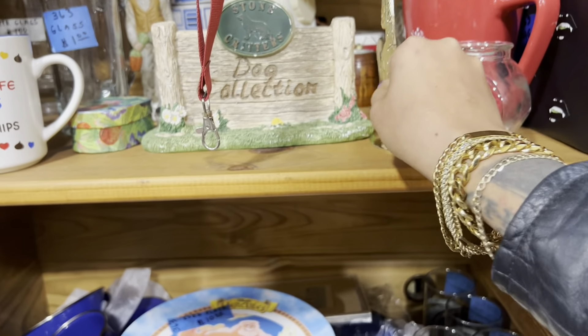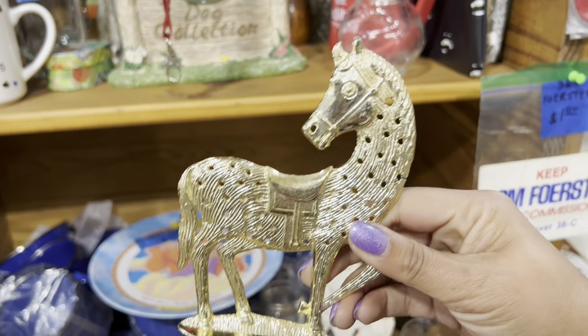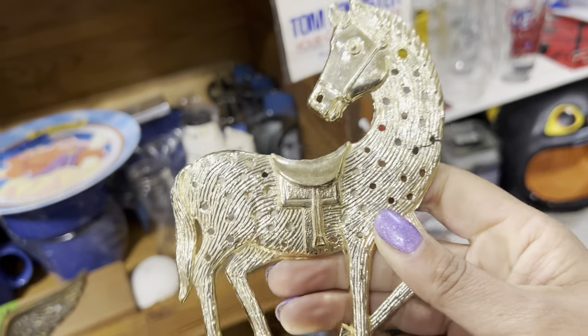I don't know what my fascination is with these earring holders, but I've never seen the horse before. For $2.50, I'm not even going to think twice.